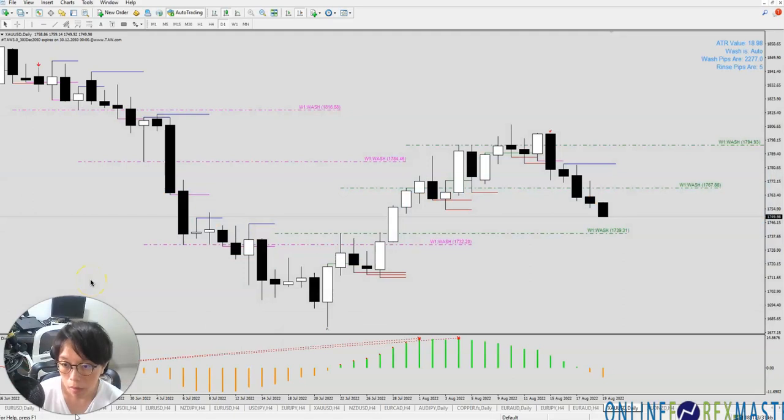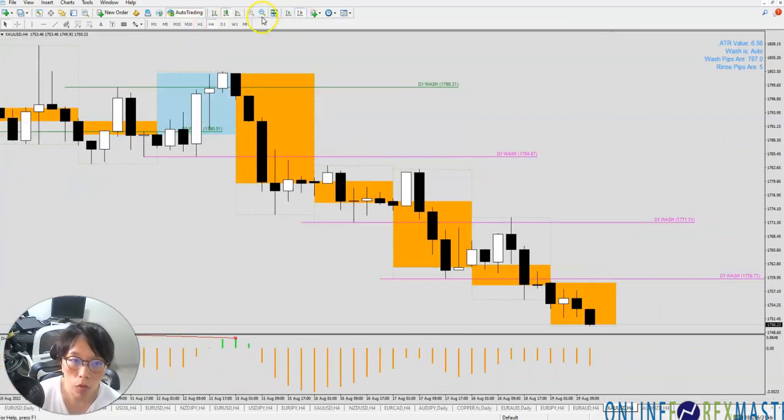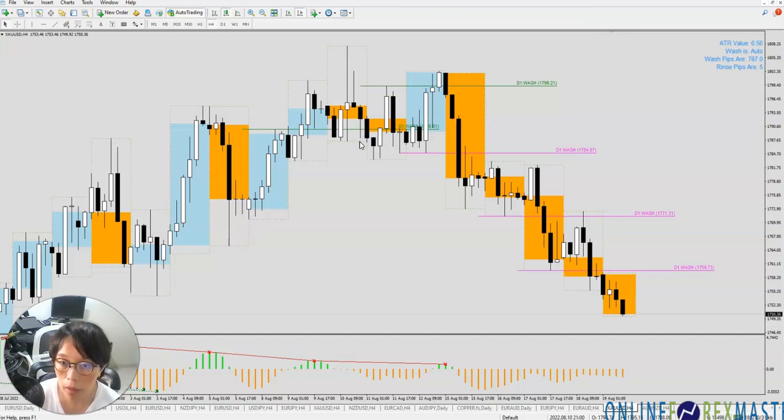Third point: how do you ensure that you have lots of profit? You continue to stack in your winning position. A lot of students, when they see a win, exit quite quickly because they want to take the profit and keep it in their pocket. But when they see losses, they hang on to the losses. It should actually be the opposite — you need to hang on to the winners. For example, this gold trade: I'm still holding on, and not only am I hanging on to my main trades, I've actually added in a lot more.